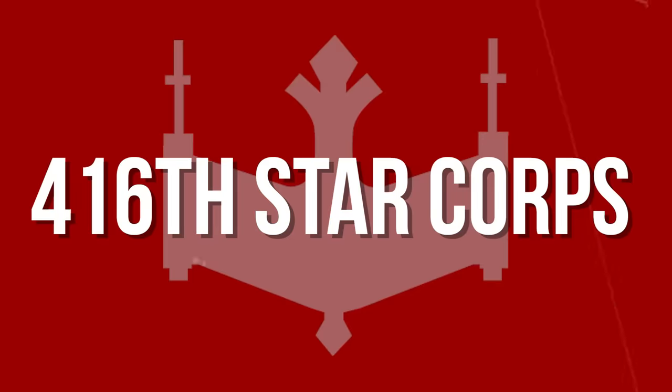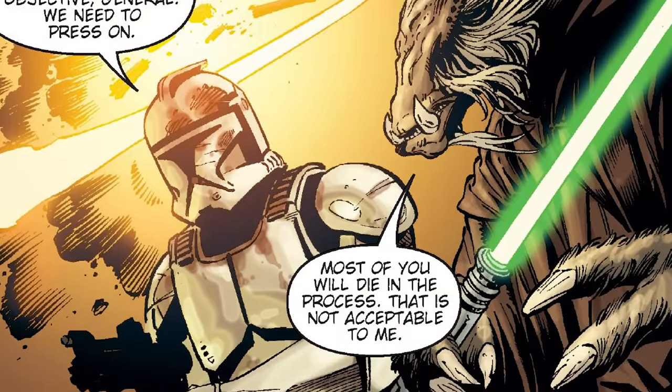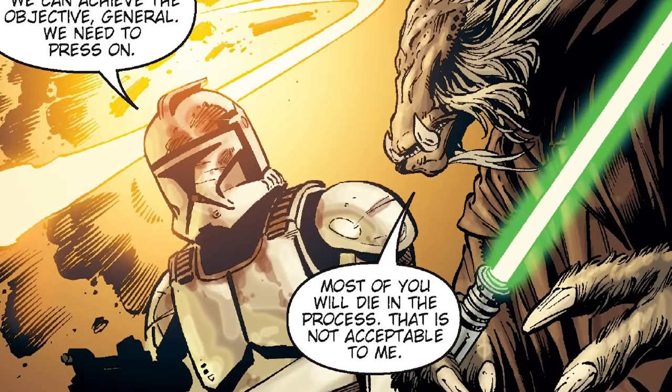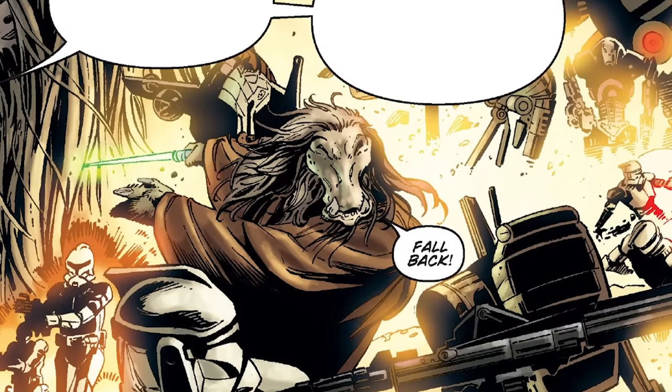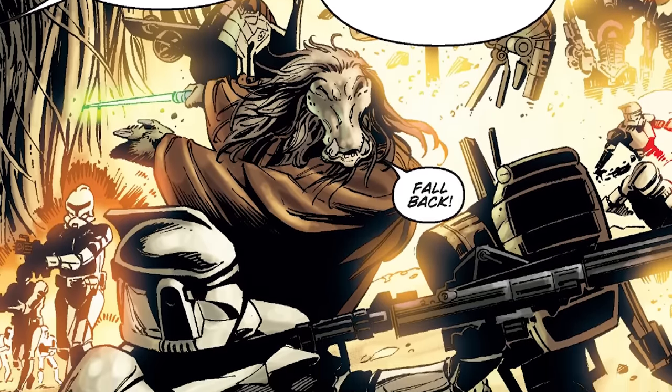The 416th Star Corps, led by Jedi General K'Kruk and possibly Clone Commander 71. After the Battle of Geonosis, the 416th Star Corps participated in the Battle of Teir, a terribly costly battle in which many troopers died. We don't know what happened to this unit, or what their armor looked like beyond Phase 1.